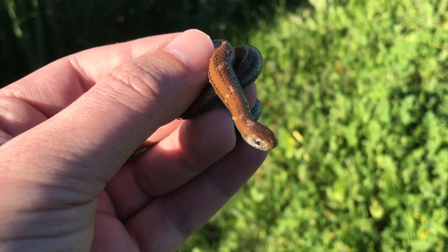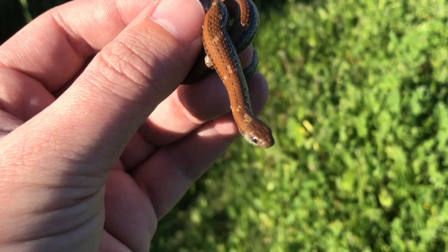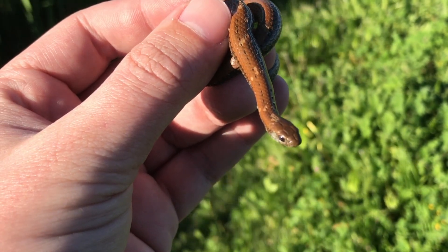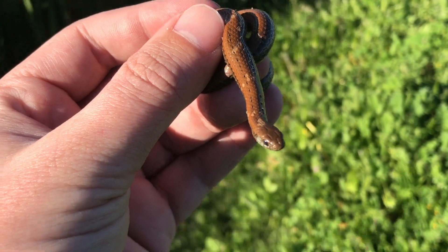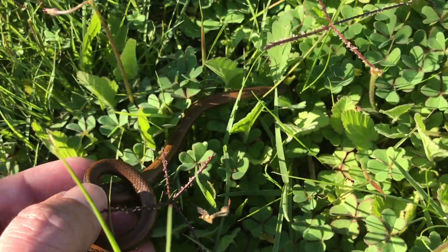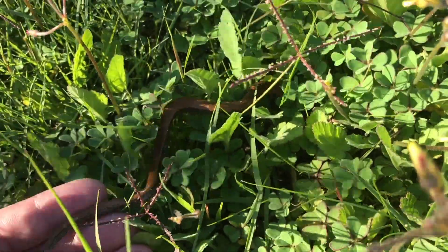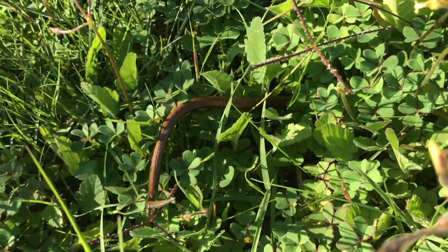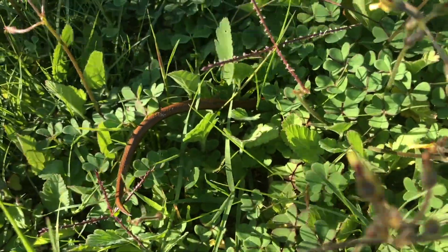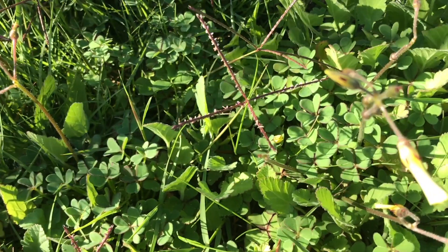Anyway, these guys are lovely little snakes. Some people call them the gardener's friend because they help with pest control. Luckily he hasn't been damaged, so I'm just going to let him go now. And off he goes. There we go. Thanks guys, stay safe.